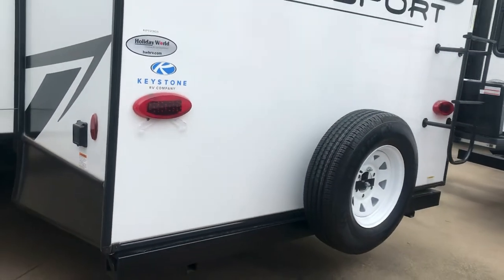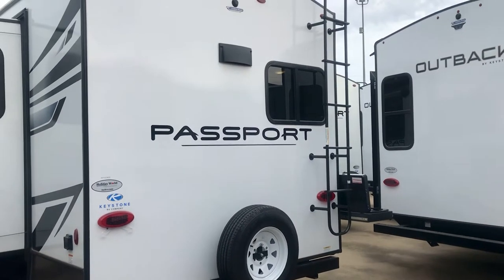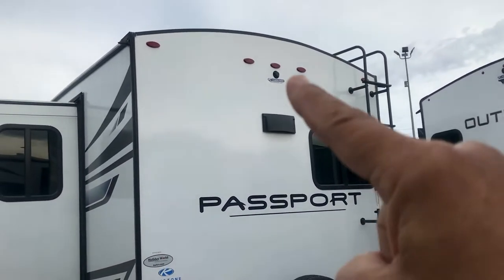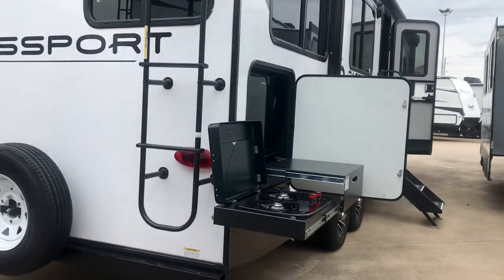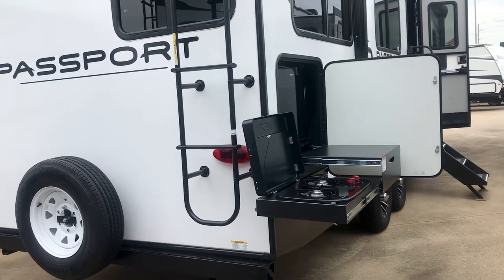It also has a fireplace. At almost 27 feet long, this RV has a ladder and a walkable roof. It is prepped for a camera in the back, and it comes standard with the spare tire — we always order them with the spare tire. It's a rear kitchen and it also has a rear outdoor kitchen — that'll be some good times at the campground.